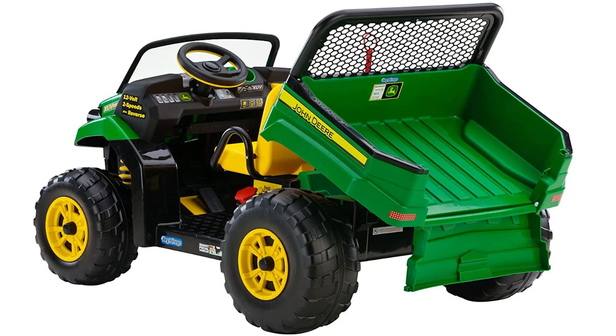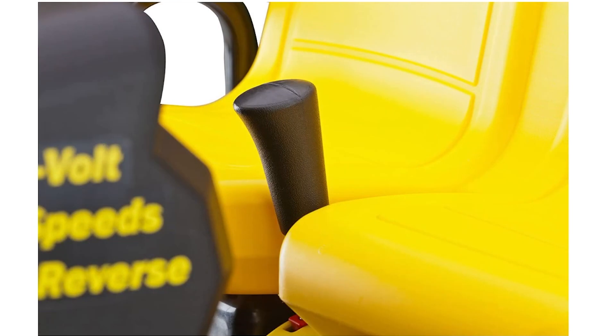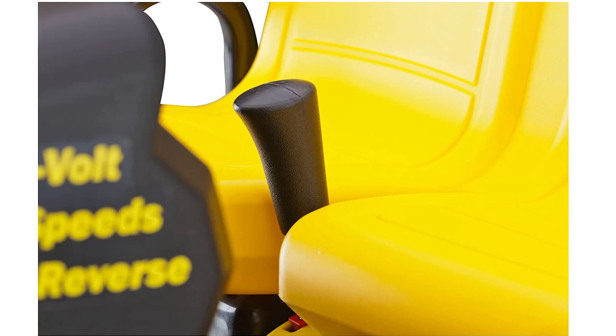The Peg Perego John Deere Gator XUV comes with a 12-volt rechargeable battery and charger, providing hours of entertainment for little ones. Made in the USA in Fort Wayne, Indiana, using both domestic and global components, this ride-on toy is a testament to quality and craftsmanship. With its realistic design and multitude of features, the John Deere Gator XUV is sure to become a cherished part of any child's outdoor playtime experience.